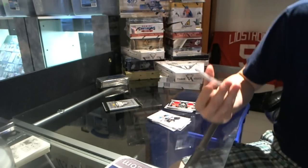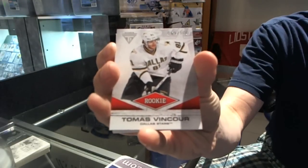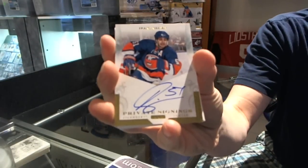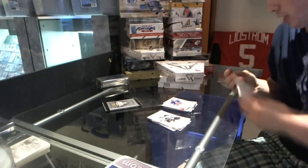We've got a rookie draft parallel, numbered 69 of 100 — Thomas Vinsur. And a private signings of Franz Nielsen.